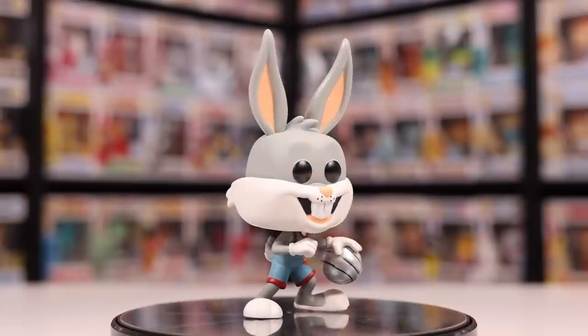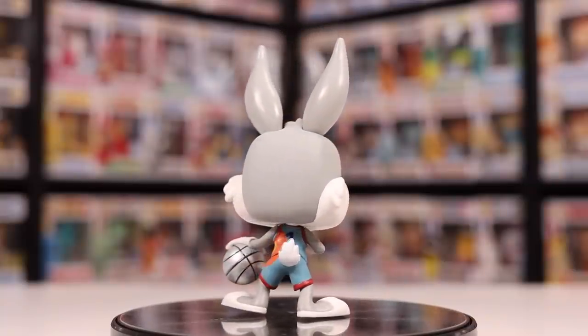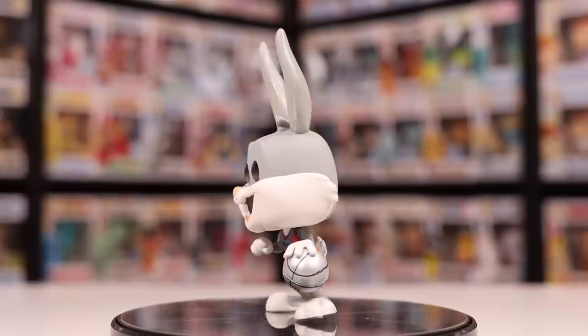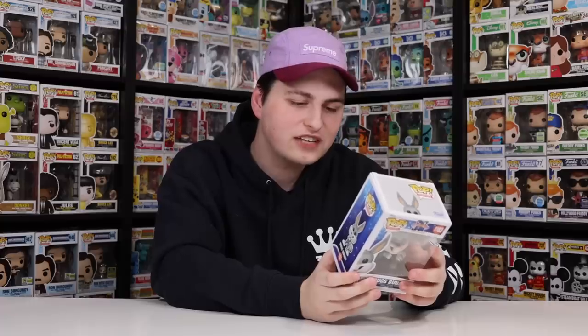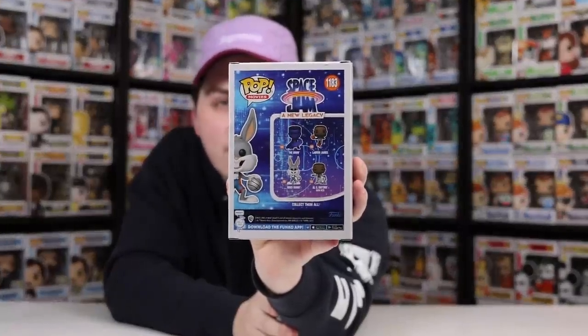So we'll start with the other Looney Tunes product that I was able to pick up today. This one here is the newer Bugs Bunny dribbling from Space Jam A New Legacy, and in my opinion this is way better than the other Bugs Bunny they made, because that one was kind of just him standing there, where this one is him in an action pose. He also has a silver basketball in his hand. The only figure I'm missing from this new set is the Algae Rhythm with Pete, and I have pre-ordered it — it just seems like it hasn't arrived yet.